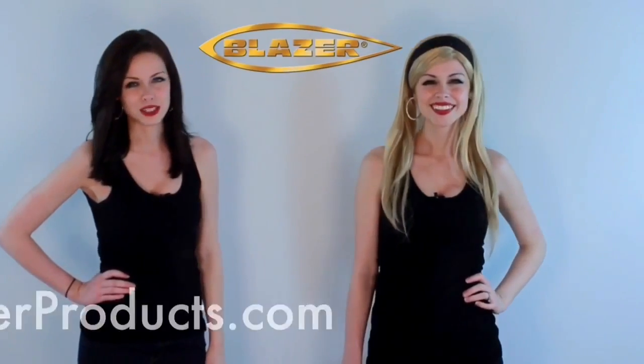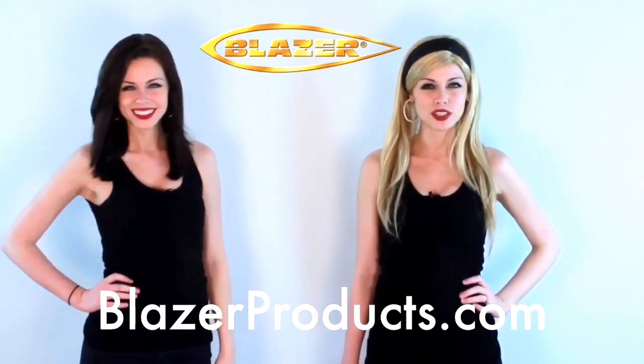Be sure to visit BlazerProducts.com to see our complete list of torches, lighters, and Blazer brand butane.